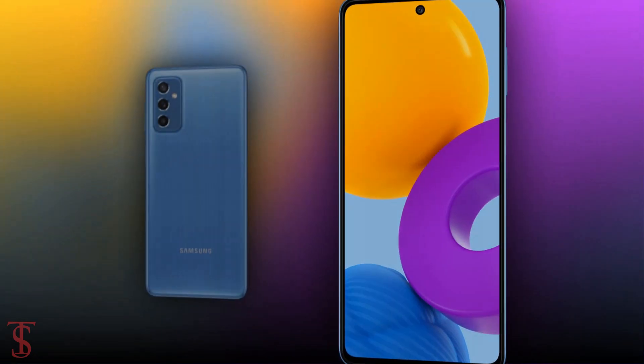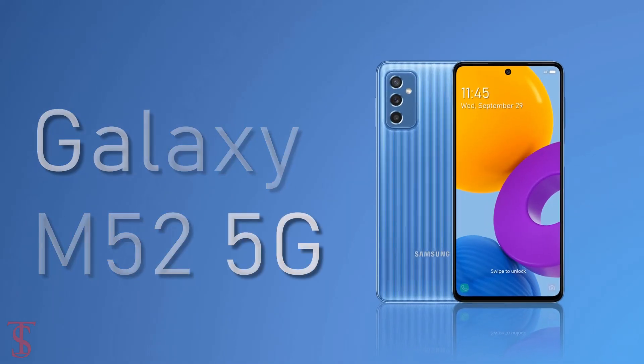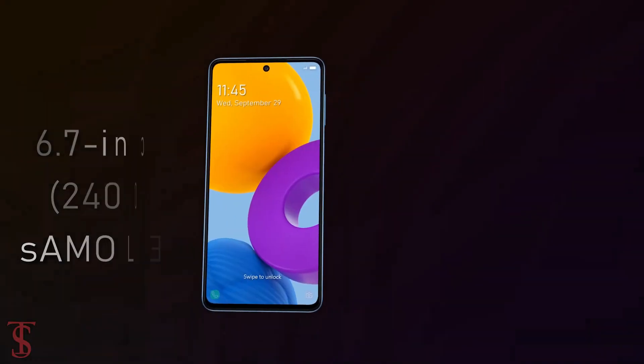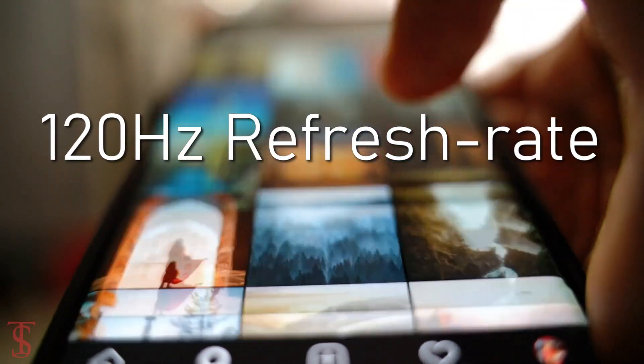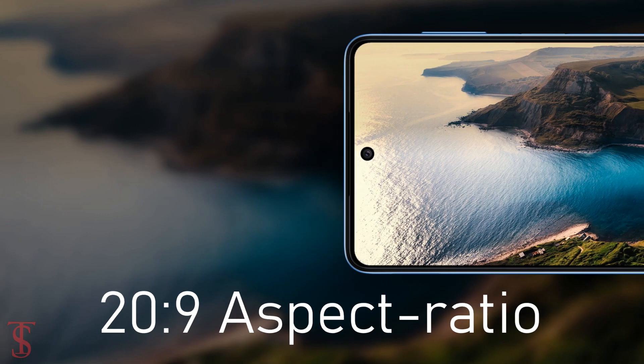Talking about the specifications, the Galaxy M52 5G features a large 6.7-inch Full HD Plus Super AMOLED Plus display, with up to 120Hz refresh rate, and it has a 20:9 aspect ratio.